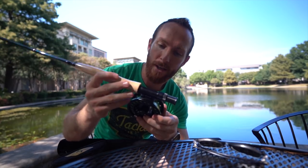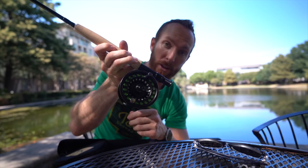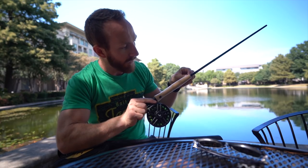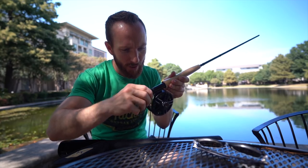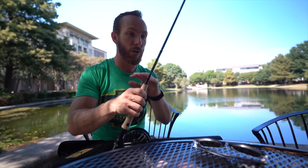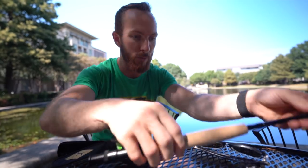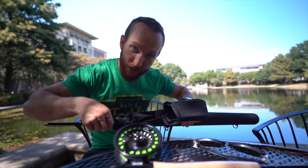This is the Echo Base reel sized for six-to-eight weight rods, so it's a bit larger than others we've had — better gear ratio, more line per turn of the handle. The rod looks great; finally some decent quality cork on one of these. The reel seat seems to be metal rather than plastic. There are alignment dots on the sections so you line everything up when piecing the rod together, and each piece has its own sleeve so they don't bump against each other during travel.